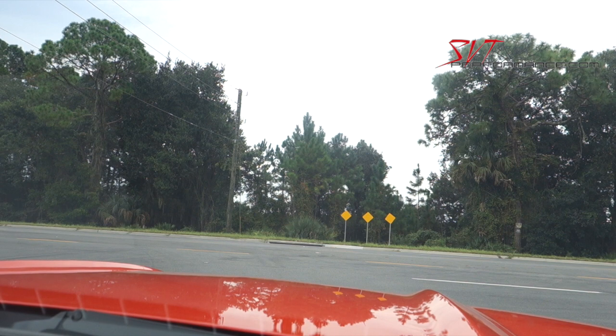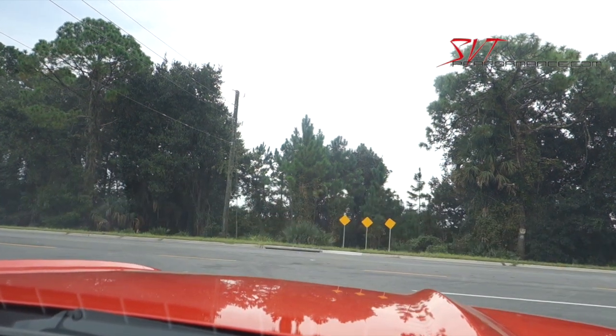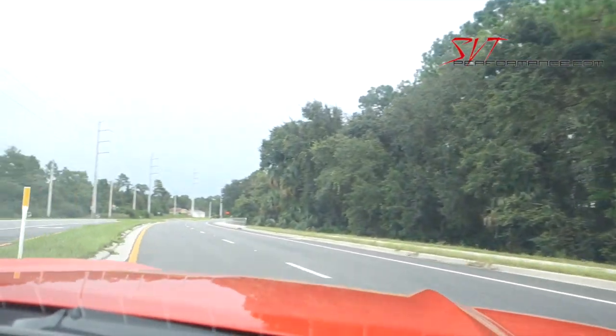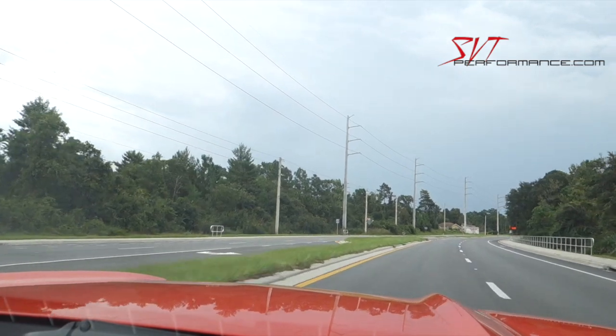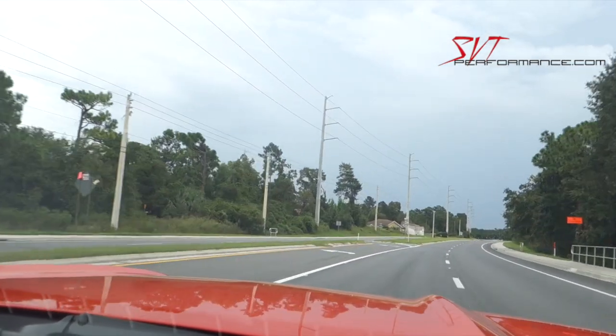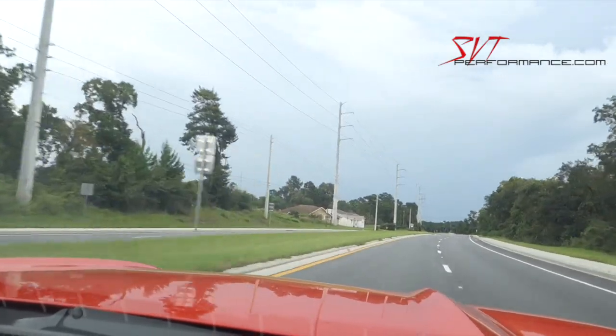It's definitely an interesting approach. You can tell that this car doesn't hit as hard as a regular EcoBoost Mustang, but once it gets up in that range, she gets happy in a hurry.